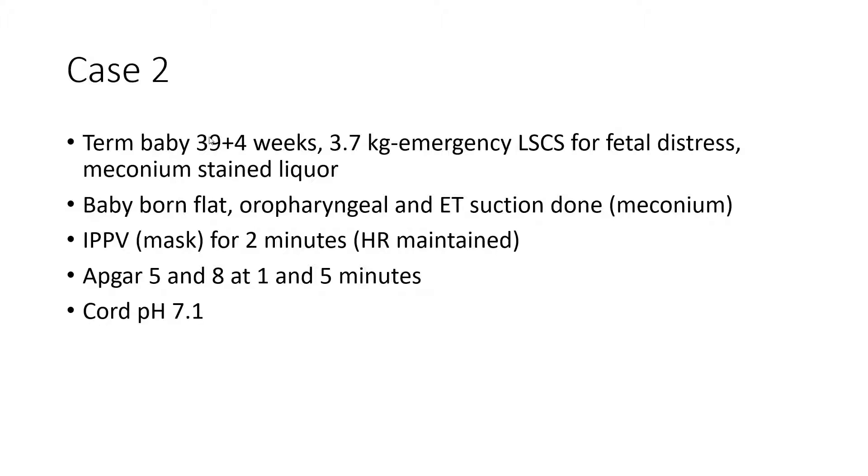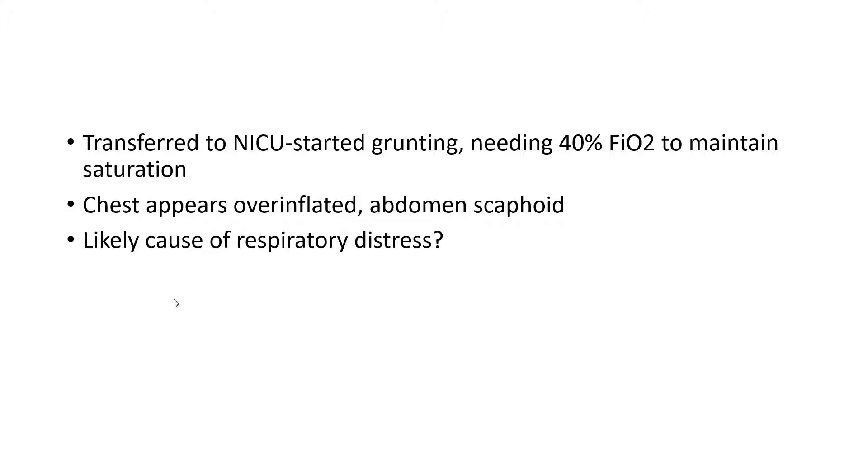The second case is a term baby, 39 plus 4 weeks, 3.7 kilos, born by emergency caesarean for fetal distress and meconium-stained liquor. The baby was born flat, meaning there was no respiratory effort. Oropharyngeal as well as endotracheal suction was done and meconium was aspirated from the trachea as well. The baby needed mask ventilation for two minutes after the trachea was suctioned. The heart rate was maintained and the Apgar score was five and eight at one and five minutes, and the cord pH was 7.1, which confirms the fetal distress that was noted. The baby was then transferred to the NICU.